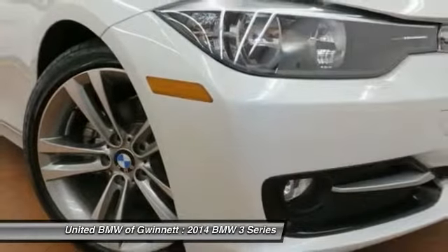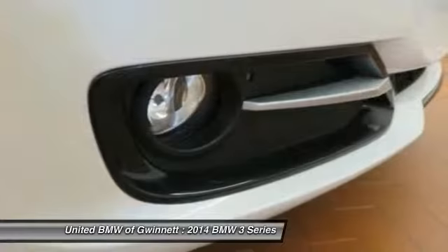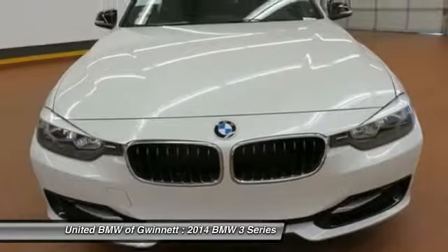Anti-lock braking system, power passenger seat, driver airbag, power steering, adjustable steering wheel, cruise control, and four-wheel disc brakes. Take this vehicle for a spin and see why so many shoppers are now proud owners.